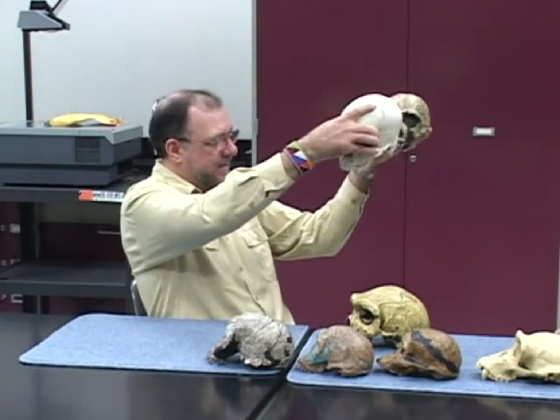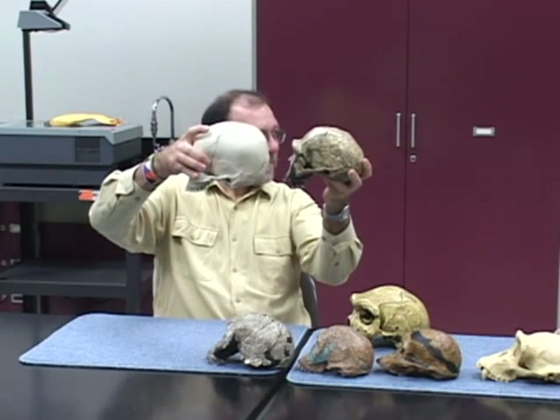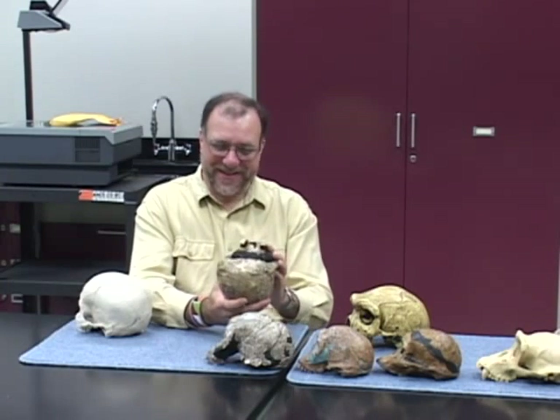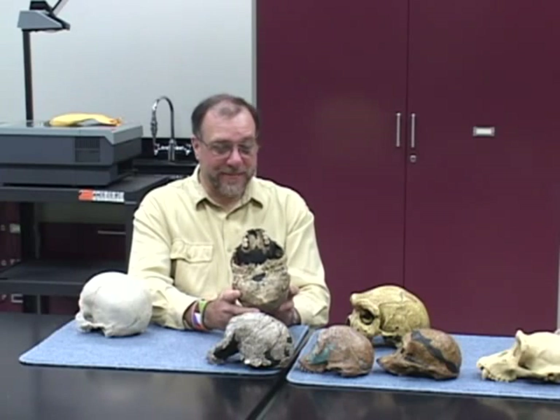The face is flat but it still sticks out by comparison to a modern human. If you look at the face of this thing, it's actually quite large by comparison. Could it just be a child? No, it's not a child. It's got a huge brow ridge, and if you look at the teeth, those are adult teeth — this is an adult. We have many of these specimens, and they all show the same characteristics.